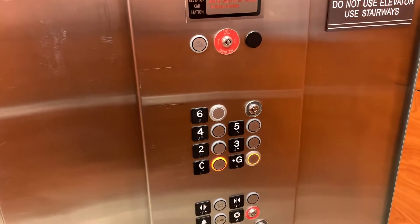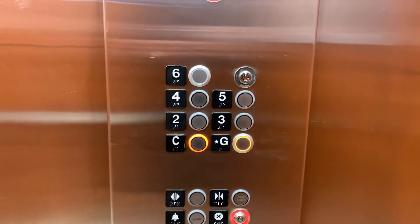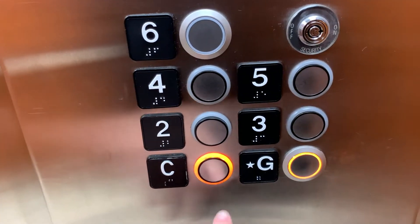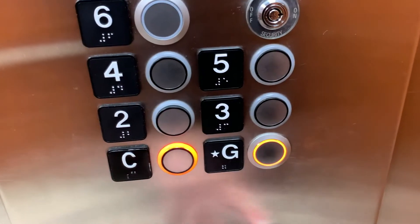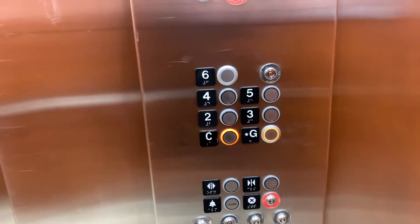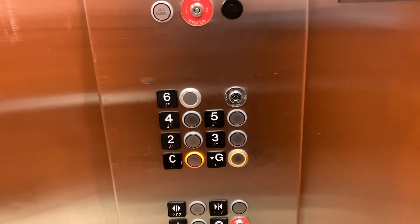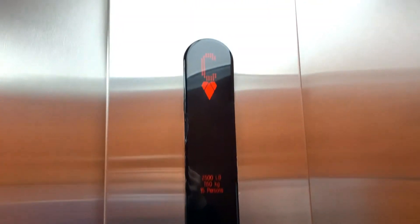I literally did not hit G yet — it called it for me. And now we're going down. G is still lit. What the heck?